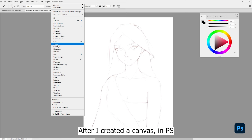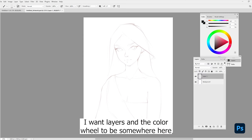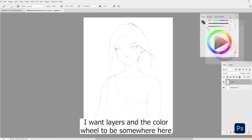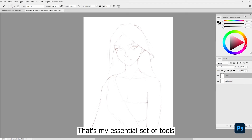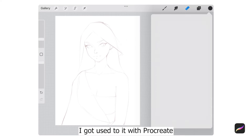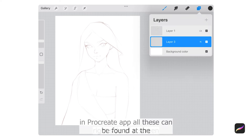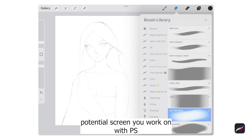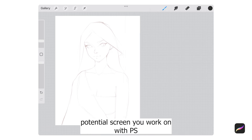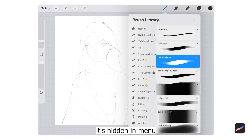After I created a canvas in Photoshop, I took some time to create my workspace. I want layers and the color wheel to be somewhere here, brush and brush settings too — that's my essential set of tools. I got used to it with Procreate. In Procreate, all these can be found at the right side of the screen. Since any iPad is going to be smaller than a potential screen you work on with Photoshop, tools in Procreate aren't placed right on screen — they're hidden in a menu.